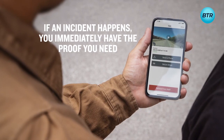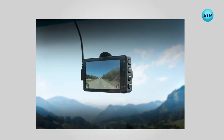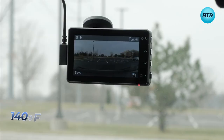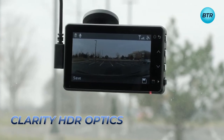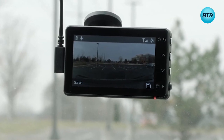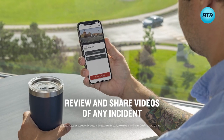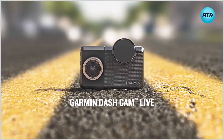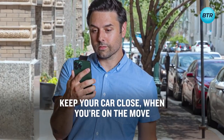You'll receive theft and incident alerts in case something unexpected happens when you're away. This camera records high-definition 1440-pixel video with a 140-degree field of view and Garmin Clarity HDR optics, ensuring clear details in any lighting condition. You don't need a Wi-Fi connection to access your car's camera — with the Garmin Dashcam LiveLite, your car will always have an eyewitness to any incidents.